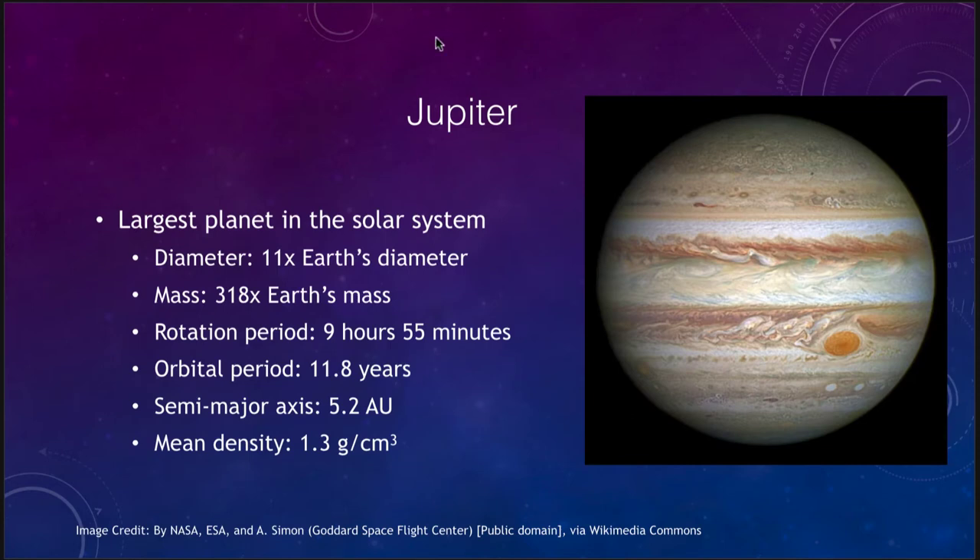Jupiter is the largest planet in the solar system. Its diameter is 11 times that of the Earth, and its mass is over 300 times that of the Earth. However, even though it is so tremendous, it rotates very quickly — its day is less than 10 hours compared to our 24. Its orbital period is nearly 12 years, and it orbits at an average distance of 5.2 astronomical units.